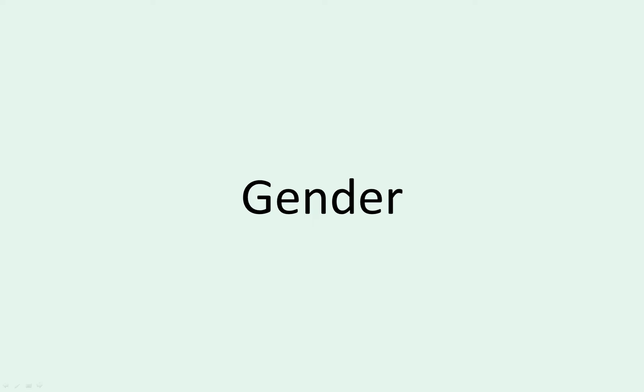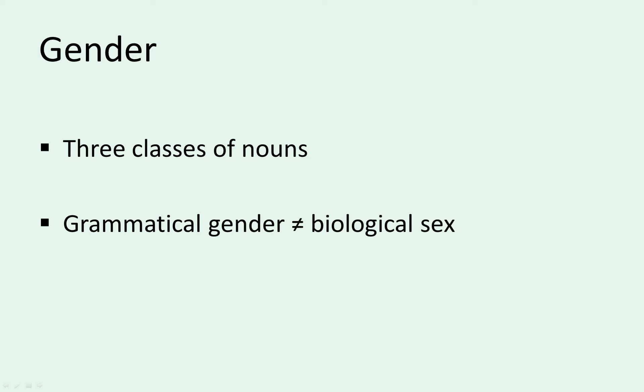Hello everyone. Today we'll have a look at gender, a grammatical category that Slovene has and English doesn't. In Slovene, nouns are divided into three classes. We call these three classes gender. There's some overlap between grammatical gender and biological sex, but it's mostly arbitrary. More on this later.